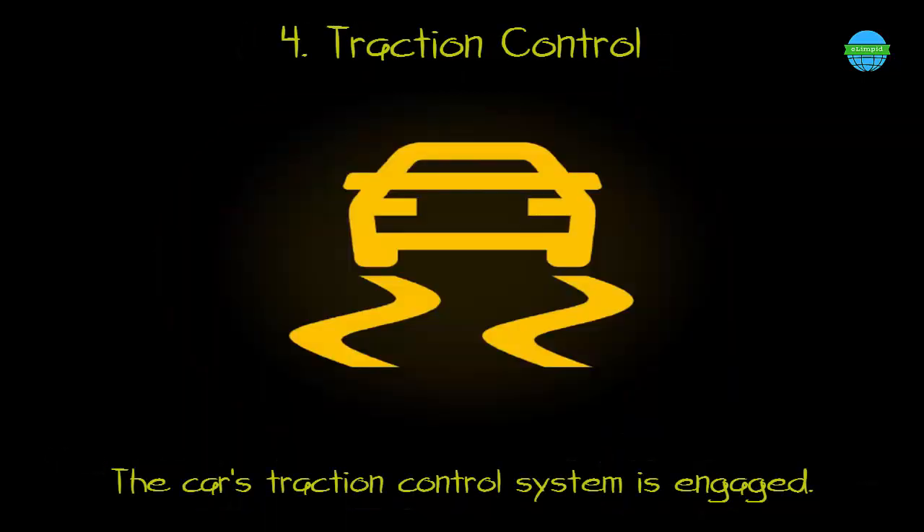4. Traction control. What it means: the car's traction control system is engaged.